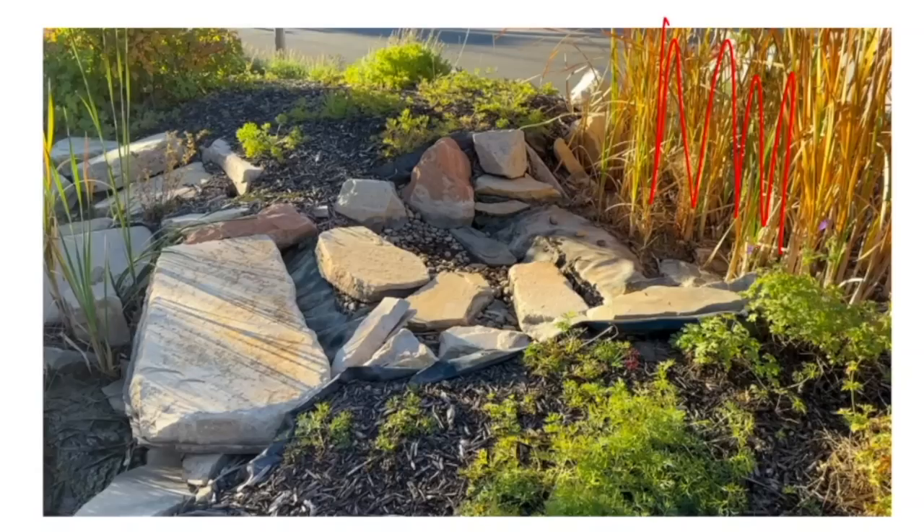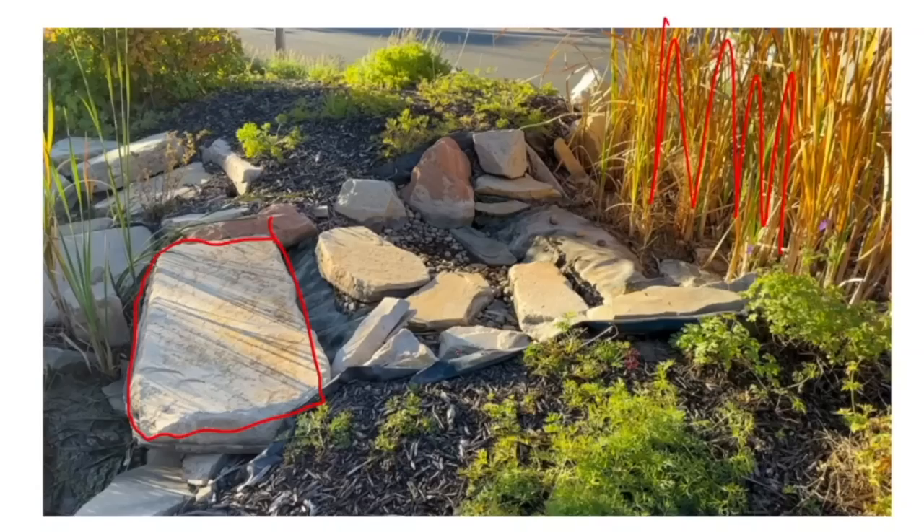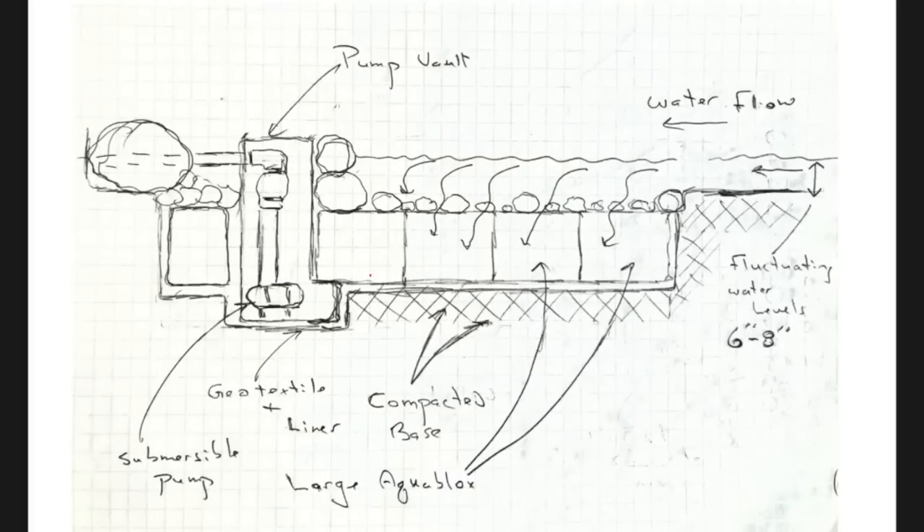The waterfall itself is very random in my opinion. You have this big giant slab over here which water is supposed to go over — it's way too big for the pumping system. To fill that waterfall stone effectively you need tens of thousands of gallons per hour; they don't have that in that skimmer system. There's tons of rubber membrane sticking out all over the place, mismatched rocks, none of the joints matching up, random gravel in some places and nothing in others.